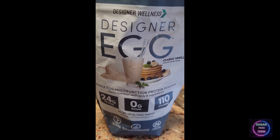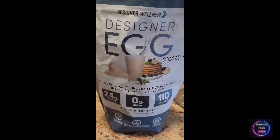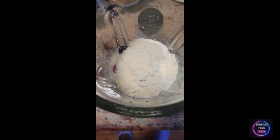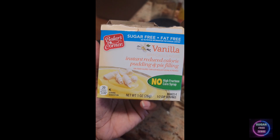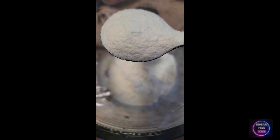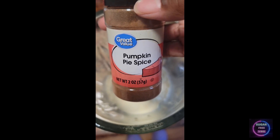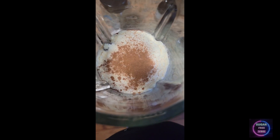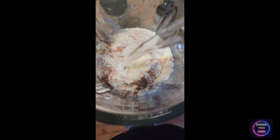Two scoops of my Designer Wellness vanilla flavored egg white protein. There is kind of a game-changer ingredient here — I'm adding just a spoon of sugar-free vanilla pudding for extra flavor, and a little bit of pumpkin pie spice.